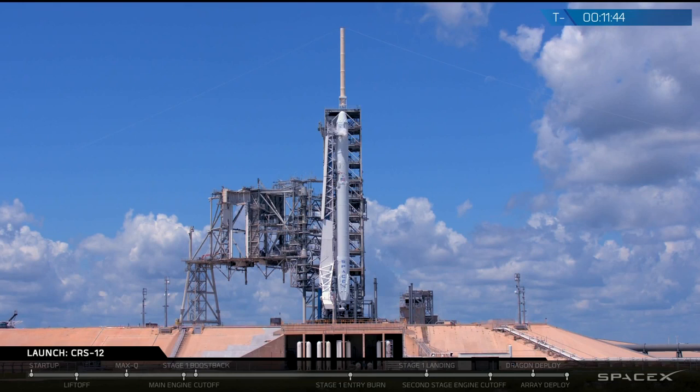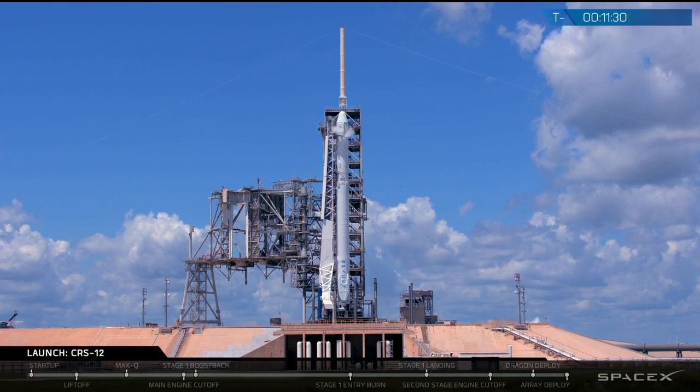On your screen you can see a beautiful shot of PAD-39A at Kennedy Space Center in Florida. At the center of the screen is the Falcon 9 rocket, comprised of two main stages. The bottom two-thirds of the rocket is the first stage, which blasts the rocket off from liftoff to about 100 kilometers above the surface of the Earth.